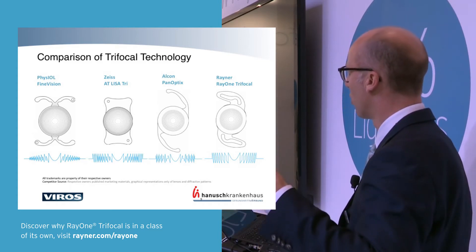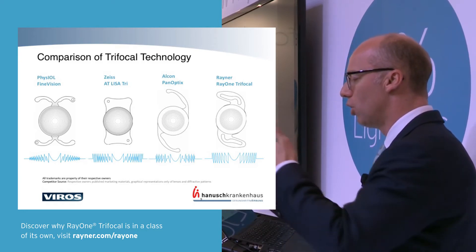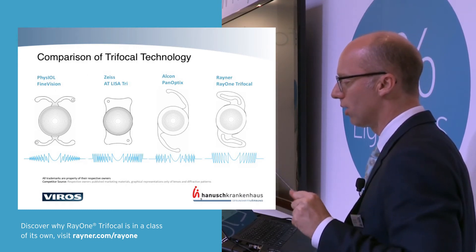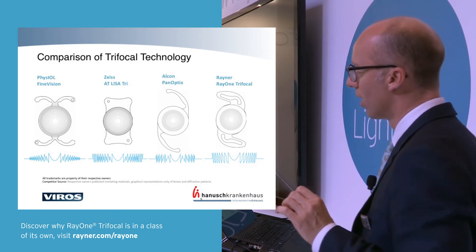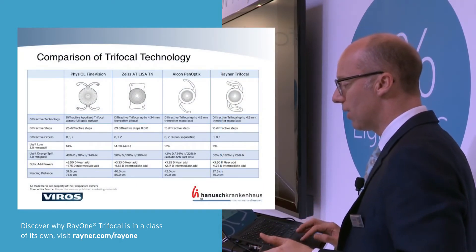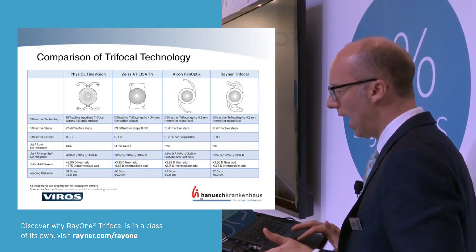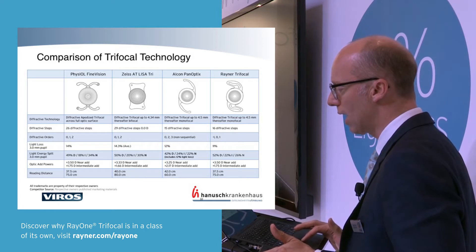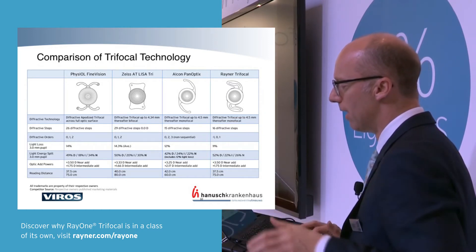You can see here the comparison of different trifocals on the market. The Physiol and Acrylisa trifocal have a very similar design and well-known history. The PanOptix from Alcon, released last year, has a slightly different diffractive approach. Next to those is the Rayner Ray One trifocal with quite a different system. Notably, the Alcon lens has a problem where the near reading distance is quite far and the intermediate is close by — they're very close together — whereas here we have a nicer, bigger spread.